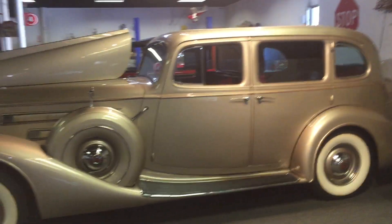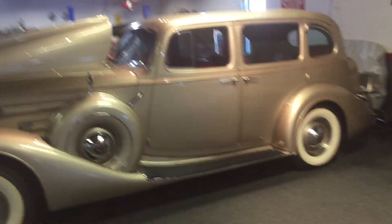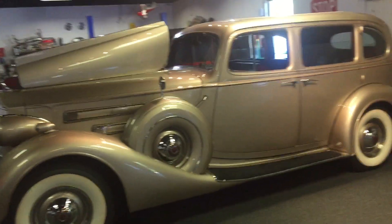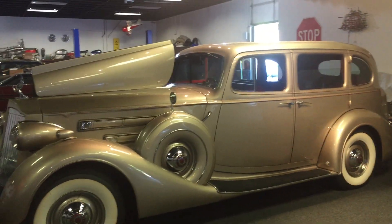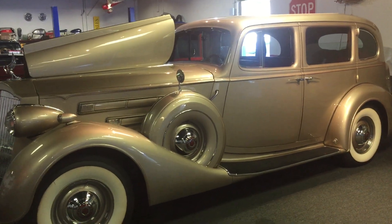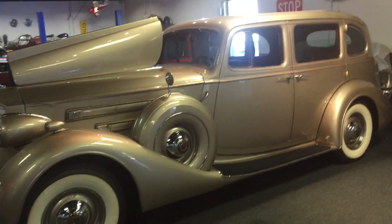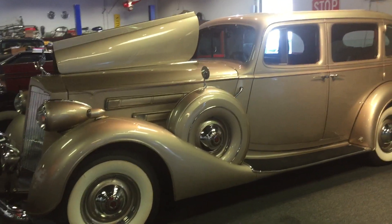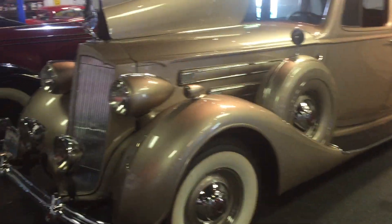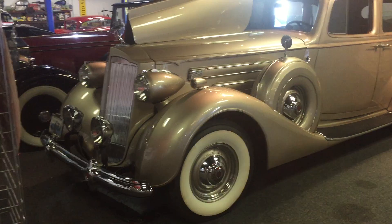Here we have a 1937 Packard V12 with extensive photo history and documentation going back to the owners into the 1970s. There was a first restoration in the 1990s, a 2003 restoration, and finally a restoration completed recently in the past few years by the present owner. This vehicle is in meticulous condition.